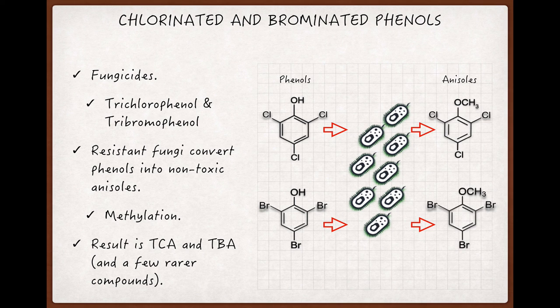Or to you and me, for that matter. The basic process involved is called methylation, which involves swapping out a hydrogen atom in the phenol for a carbon and three hydrogen atoms — called a methyl group — with the final result being either TCA or TBA, or one of the other more rare compounds produced in roughly the same way and having roughly similar effects on the wine.